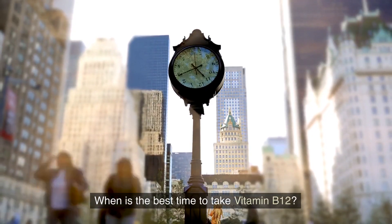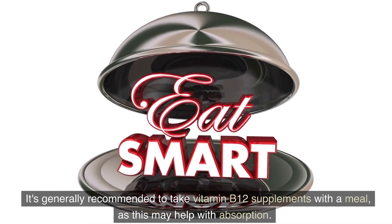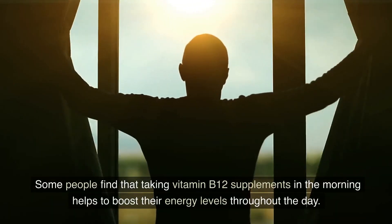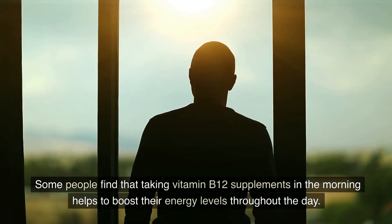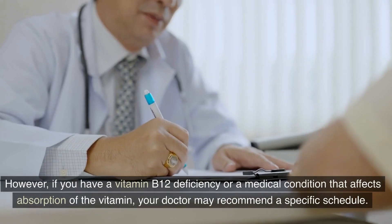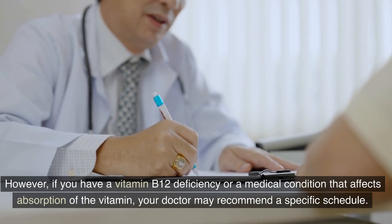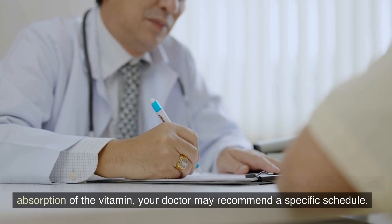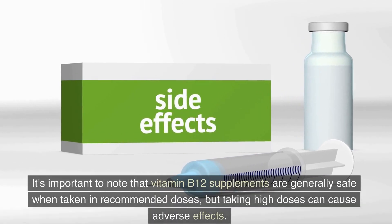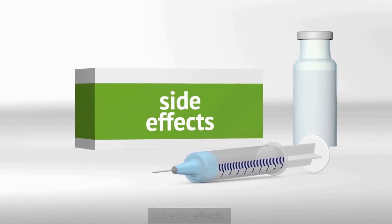When is the best time to take vitamin B12? It's generally recommended to take vitamin B12 supplements with a meal, as this may help with absorption. Some people find that taking vitamin B12 in the morning helps to boost energy levels throughout the day. However, if you have a deficiency or a medical condition affecting absorption, your doctor may recommend a specific schedule. Vitamin B12 supplements are generally safe in recommended doses, but high doses can cause adverse effects.